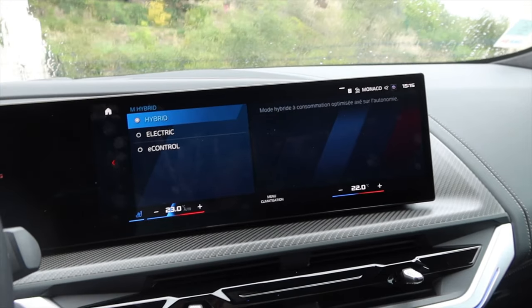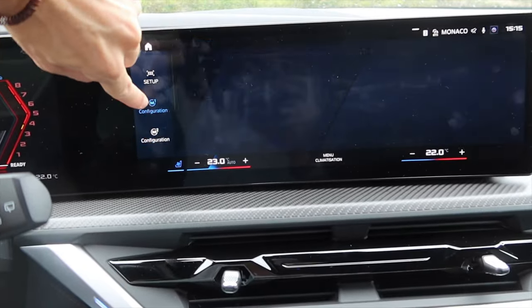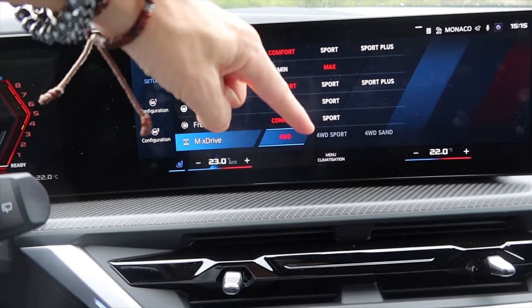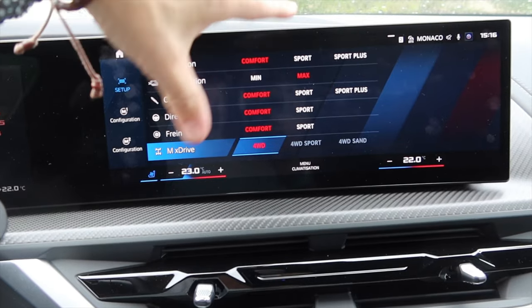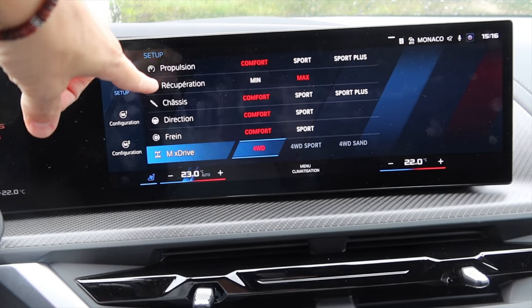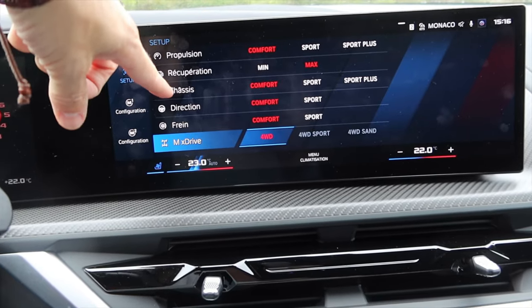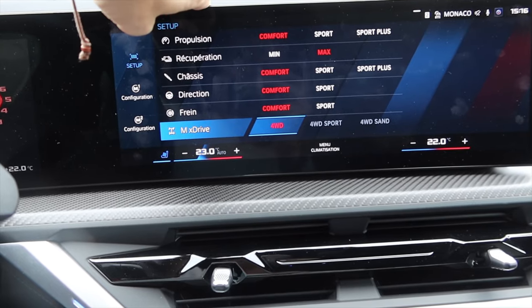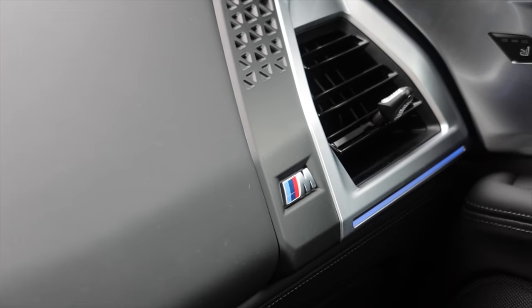There are obviously loads of modes to play around with — you can choose hybrid, electric, or e-control, and then normal or sport, and you can set up your M1 and M2 configuration buttons. You also get a lot of fingerprints on this screen. You can't go into two-wheel drive mode — it's four-wheel drive, four-wheel drive sport, or four-wheel drive sand, presumably more off-road-oriented. You can adjust electric engine recuperation, using unused energy from different components to charge the battery. Chassis settings — suspension: comfort, sport, or sport plus. Direction is steering, brakes. And you've got a plethora of little M logos hidden all around the place to remind you this is not any BMW 4x4 — this is the XM.